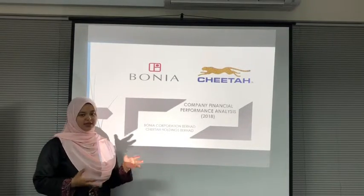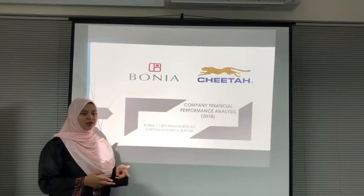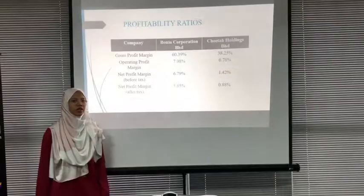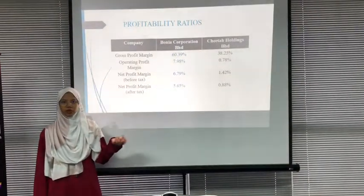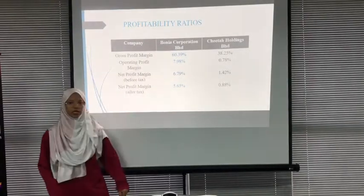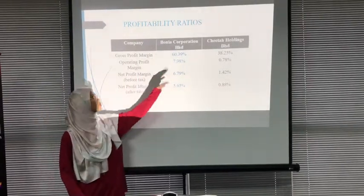Citta Holdings Berhad is focused on casual wear in various categories including ladies, children, baby, and lifestyle.